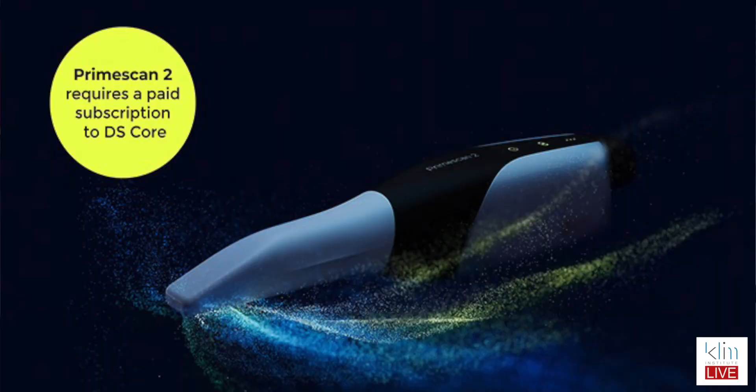I do see a value of the cloud storage though, because I've had issues with my Prime Scan through the last few years where it gets full and then you have to offload those files, and if you want to retrieve them you have to go back and find them. So I think this cloud option is going to be really good as long as your internet is working.